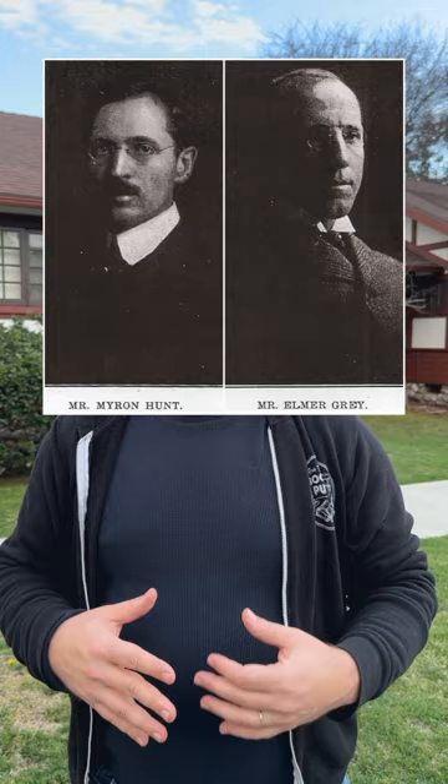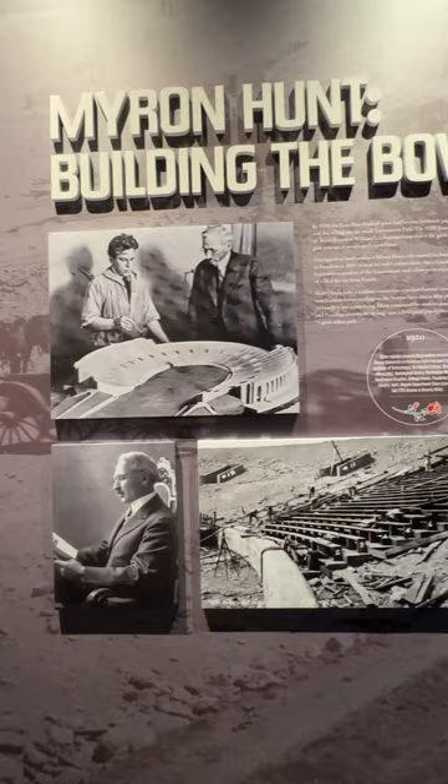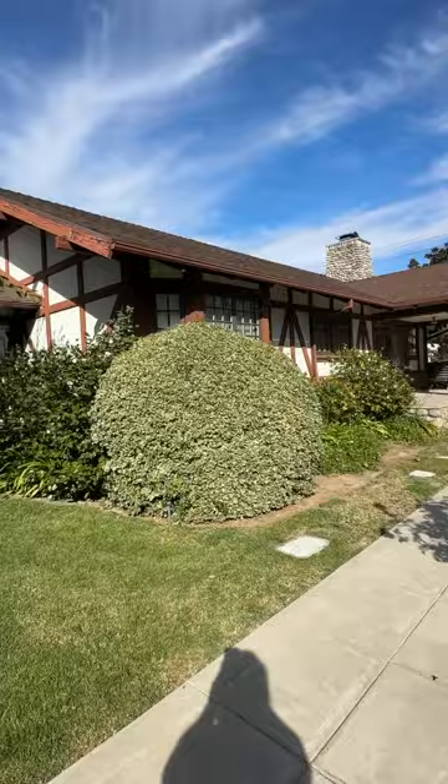Reason number two why Garz Court stands out amongst all of its peers is its architectural pedigree. While we're not 100% sure, most scholars say that it was designed by Myron Hunt and Elmer Gray. This is one of the preeminent architectural firms in Los Angeles in the early 1900s, either collectively as a firm or separately. They did the Mount Wilson Observatory, the Pasadena Central Library, Throop Institute which became Caltech, and Myron Hunt did the Rose Bowl right in the Arroyo Seco. So these were serious architects. You can see the craftsmanship and the quality they poured into it in the way they seamlessly integrate craftsman ideals and English Tudor styles.